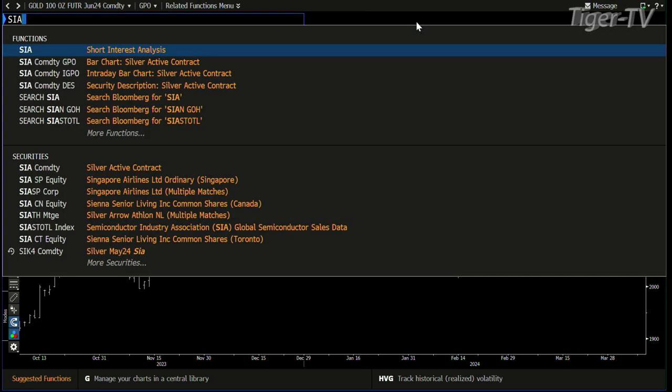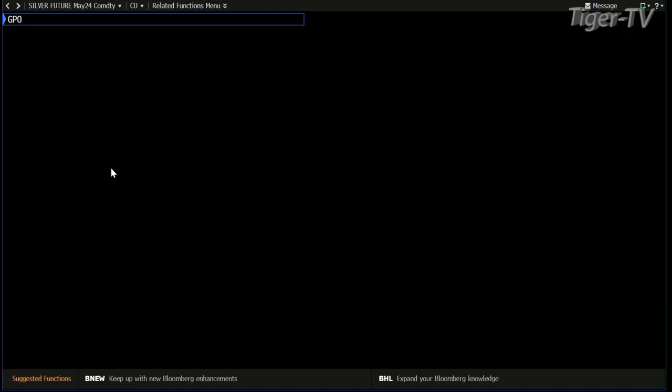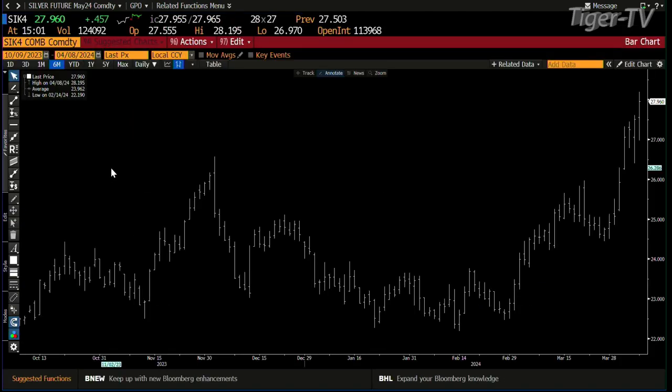And then we go into silver because silver's also on the move now. Silver's up 45 cents, 124,000 contracts — that's huge contract volume for silver. Silver's on its way up to that $27–$28 area.